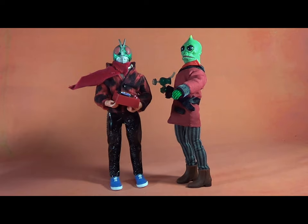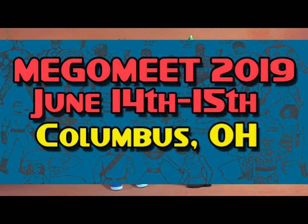Hey everybody, it's been a long time since I've done a custom Migo video, and that's because I haven't finished a custom in a long time. I've also been hoping for some guest hosts, and I think I'll be taping some at this month's Migo Meat toy show, happening June 15th in Columbus, Ohio.